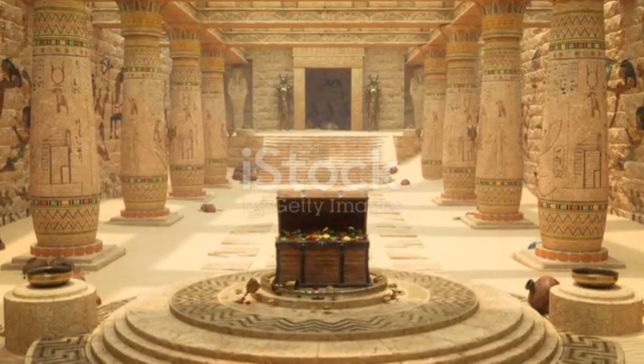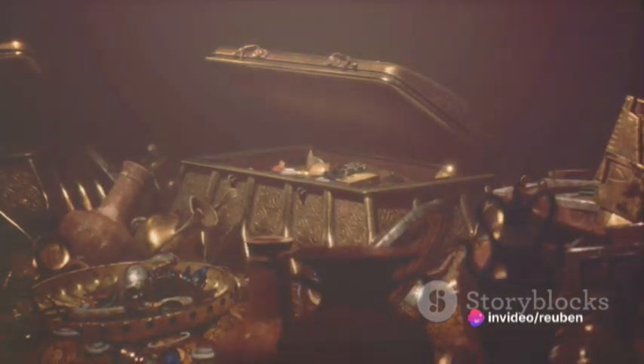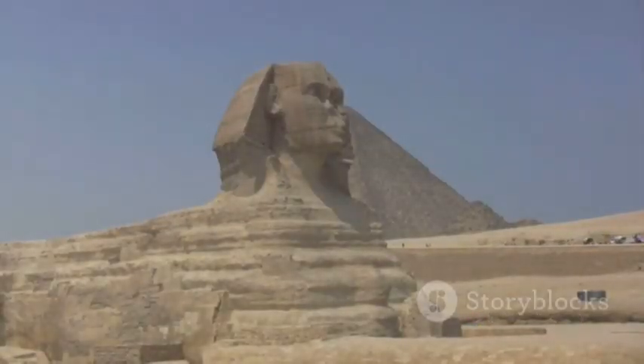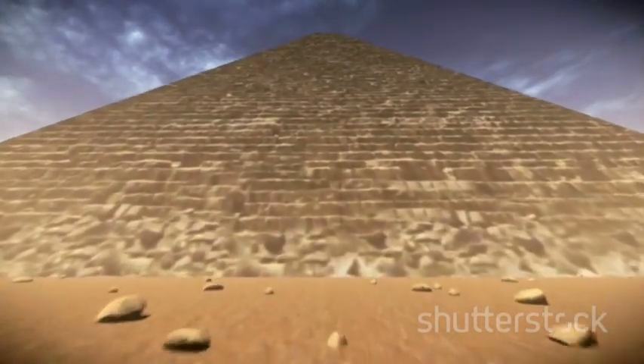This divine chest, referred to as 'aron' in Hebrew, boasted dimensions of two and a half cubits by one and a half cubits by one and a half cubits. When translated to modern units, these equate to approximately 45 inches by 27 inches by 27 inches — intriguingly identical to those of the stone chest, or porphyry coffer, found within the Great Pyramid's King's Chamber.